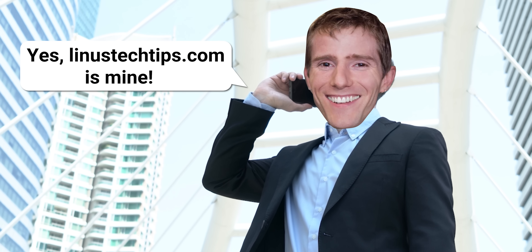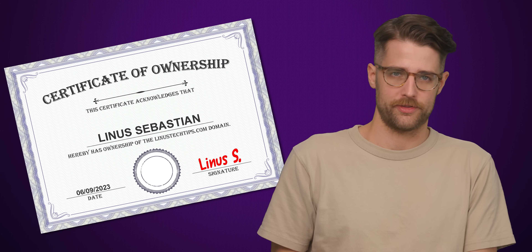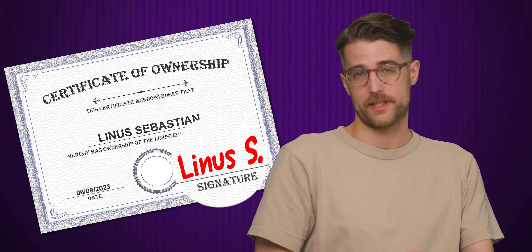For a Certificate Authority to sign a certificate, the website owner needs to show that they actually control the domain name on the certificate. Without a Certificate Authority signature, the encryption will still technically work if the certificate owner self-signs it.